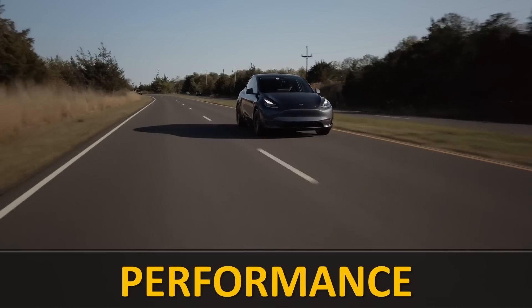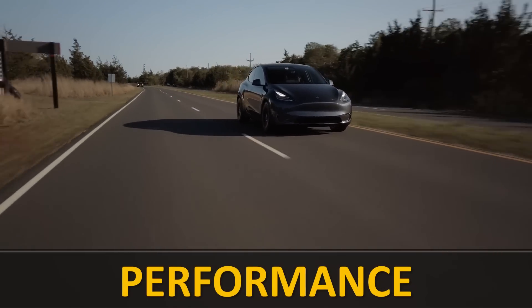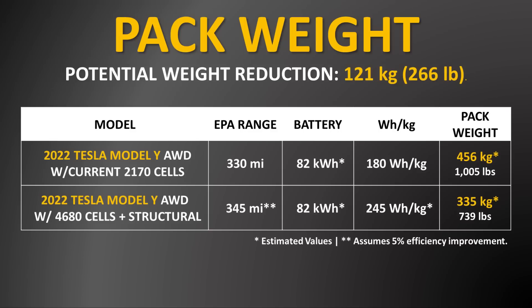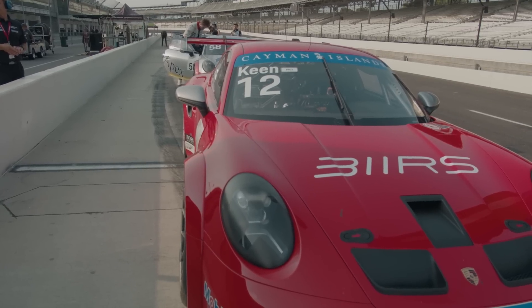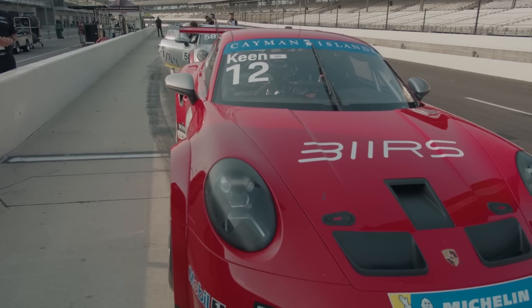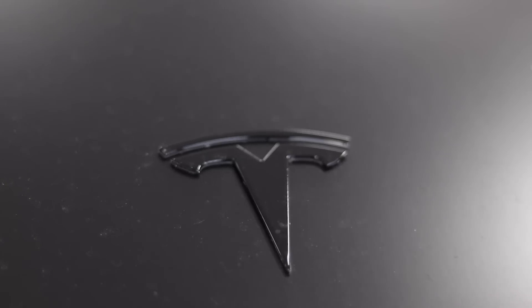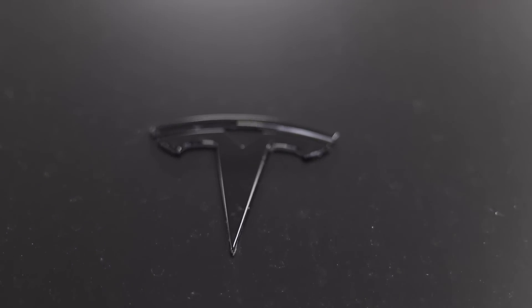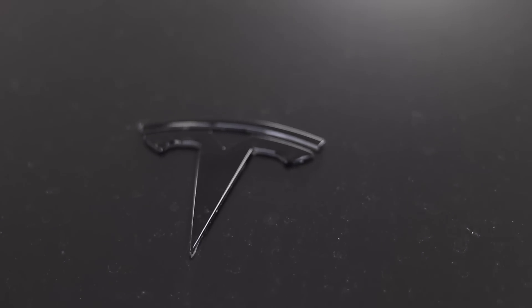Another improvement I expect we'll see with this new structural battery pack and 4680 battery cells is an improvement in the performance aspects of the Tesla Model Y. The weight savings mentioned previously will also affect the performance of the Model Y. This is why there's a huge emphasis on weight reduction for track-prepped vehicles, and a new lighter-weight Model Y Performance, even with the same motors, should be a bit quicker than the existing version.